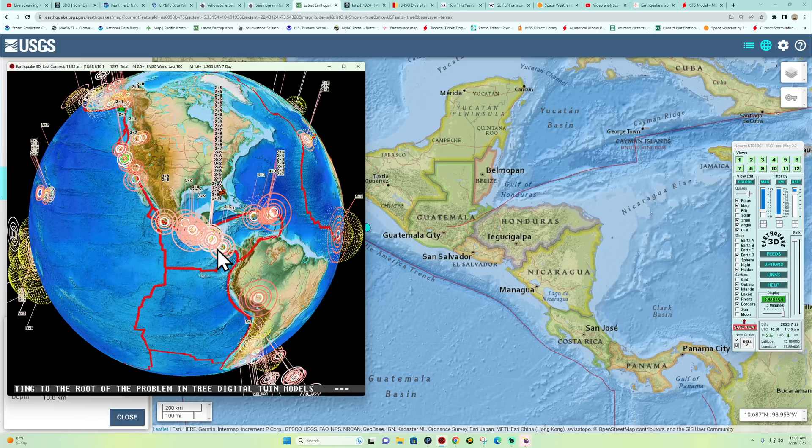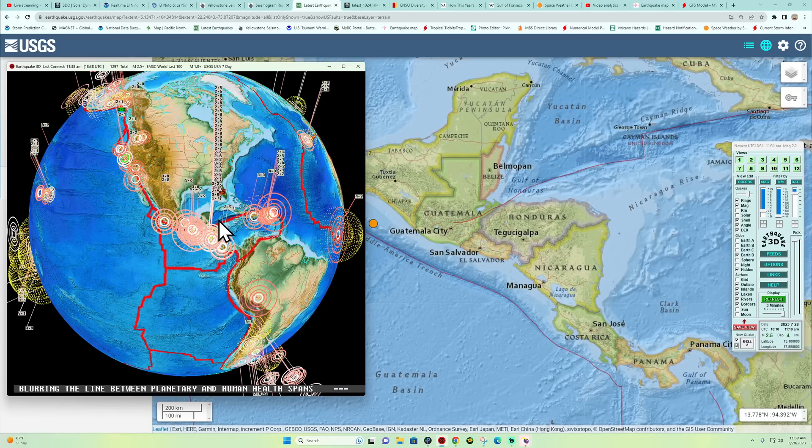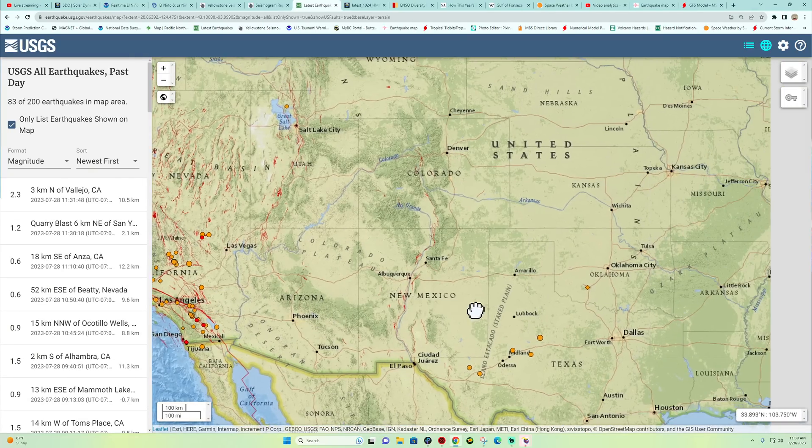We just got a 2.5 coming in right now to that same area in the Gulf around Honduras — the El Salvador, Honduras, Nicaragua area all three kind of meet within that zone. We'll continue to watch that. I don't think we're done yet; maybe a slight slowdown has happened in the last 24 hours, but it's still active as you can see with that latest 2.5 on the map.